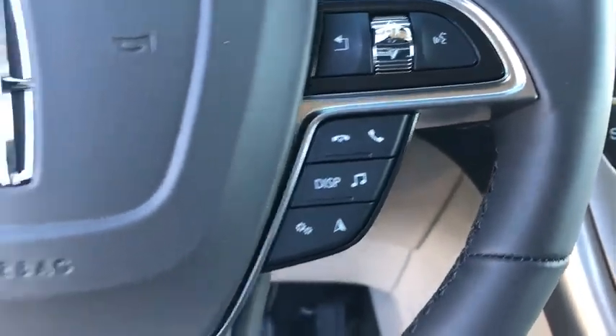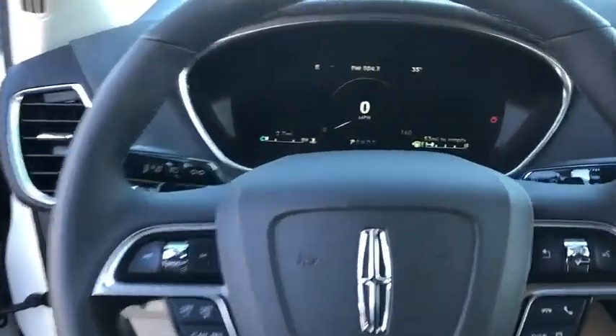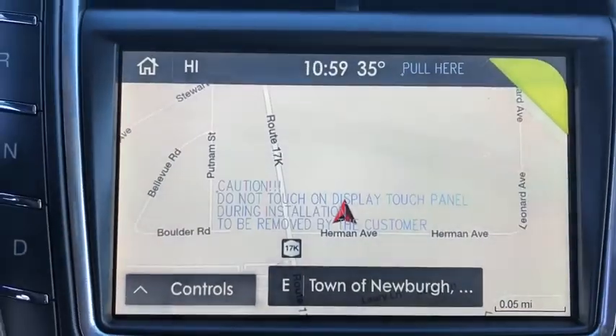Traction control, stability control, lane departure warning, all-wheel drive, anti-lock braking system, Bluetooth, leather-wrapped steering wheel.